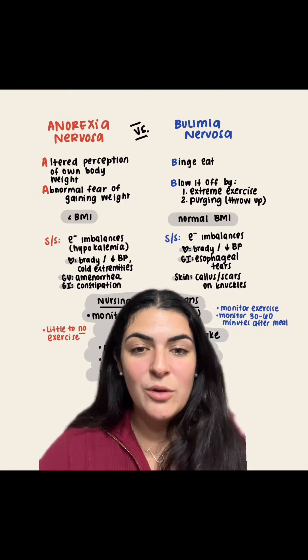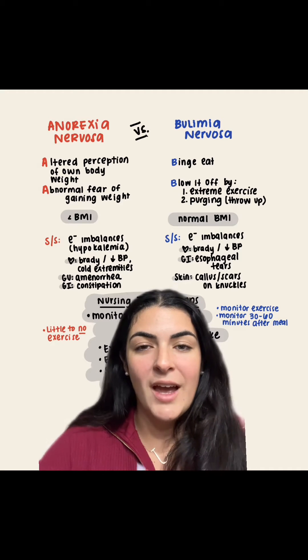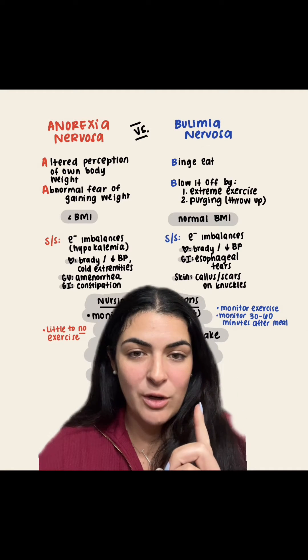Let's break down these two commonly tested diseases on NCLEX mental health: anorexia nervosa versus bulimia nervosa.